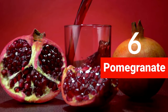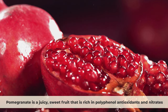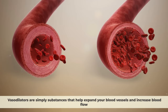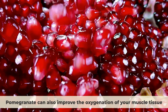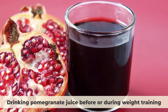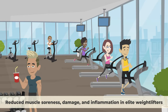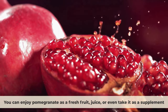Number six: pomegranate. Pomegranate is a juicy, sweet fruit rich in polyphenol antioxidants and nitrates, which are both powerful vasodilators that help expand your blood vessels and increase blood flow. Pomegranate can also improve the oxygenation of your muscle tissue, enhancing physical performance and recovery. A study published in the Journal of Strength and Conditioning Research found that drinking pomegranate juice before or during weight training reduced muscle soreness, damage, and inflammation in elite weightlifters. You can enjoy pomegranate as fresh fruit, juice, or as a supplement.